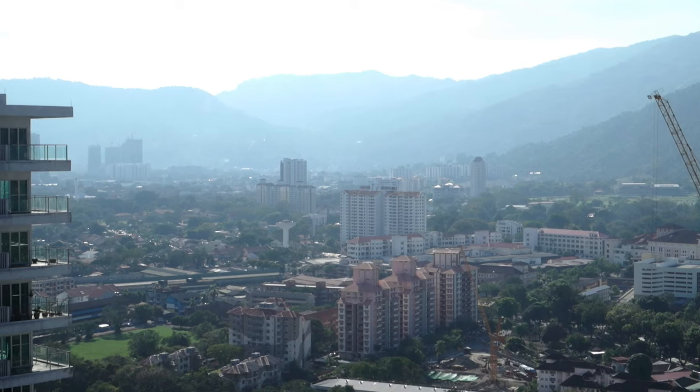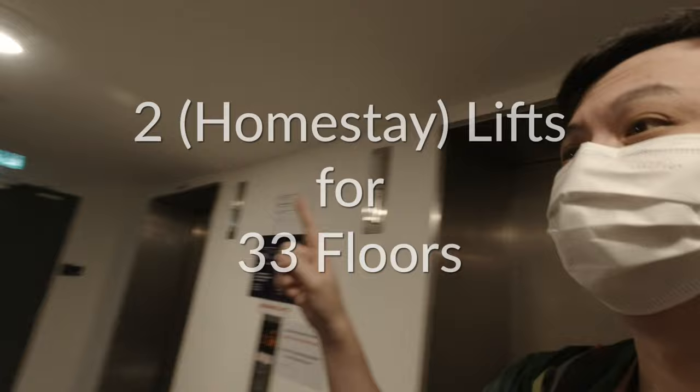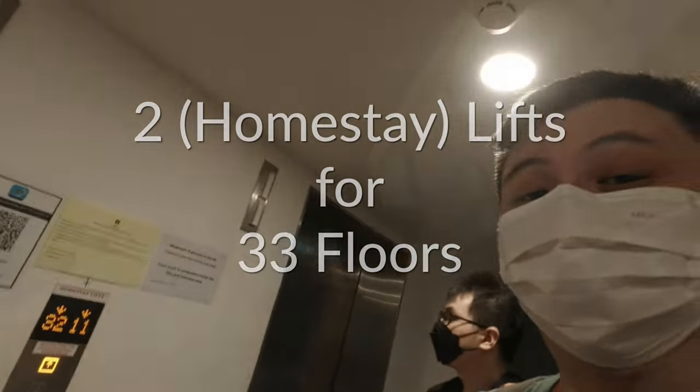Final thoughts on the Airbnb: sort of comfortable, nice views, nice air conditioning, good Wi-Fi, good location - very good location. Bed setup could be improved; the bed is a little bit small and the blanket is really small. Perhaps the biggest issue is the elevator situation. There are like two elevators shared between 33 floors worth of Airbnb homestay people. It's always a challenge to get into the lift at all - when you're living on the 28th floor, the stairs is hardly an option. So that's the biggest issue.